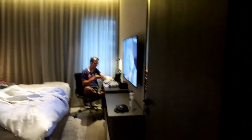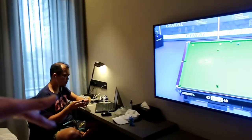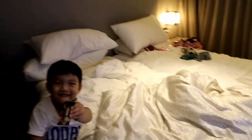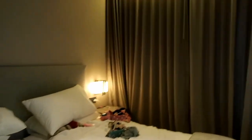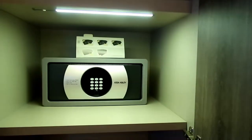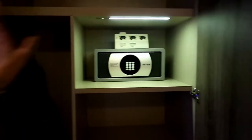Now we go to the first bedroom — this is like the common room. There's a little workspace area for my husband. This room has two double beds and curtains with a view. The closet has the usual ironing board and a safety deposit box.